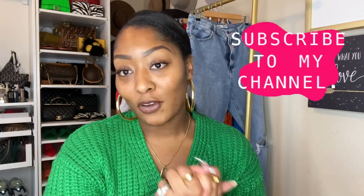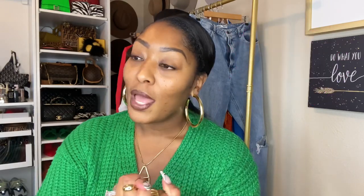That is the end of my collective haul and my five fall must-haves. I hope you enjoyed this video — make sure you click that subscribe button if you are not subscribed to my channel, and please like, comment, and share my video.